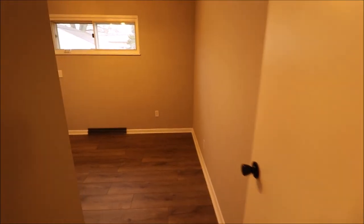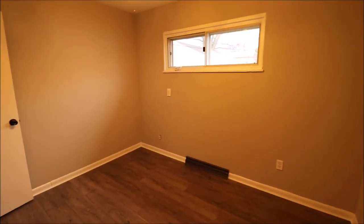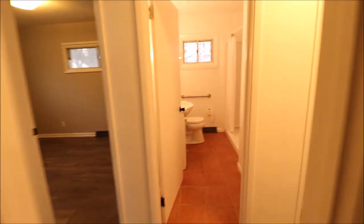Bedroom number one — this is in the back middle of the home. All luxury vinyl in here as well. There's our closet. We have double shelf in the closet. And it's two-tone paint — we have gray on the walls in here and then white on the baseboard.